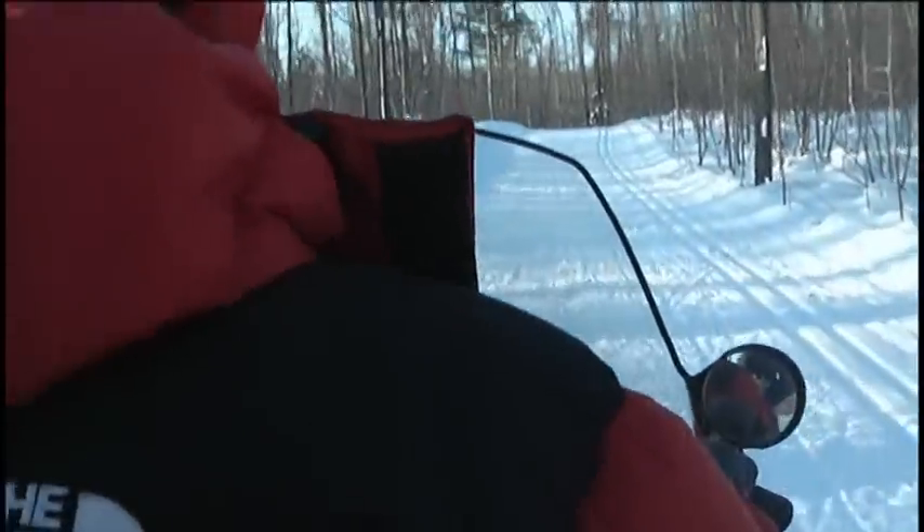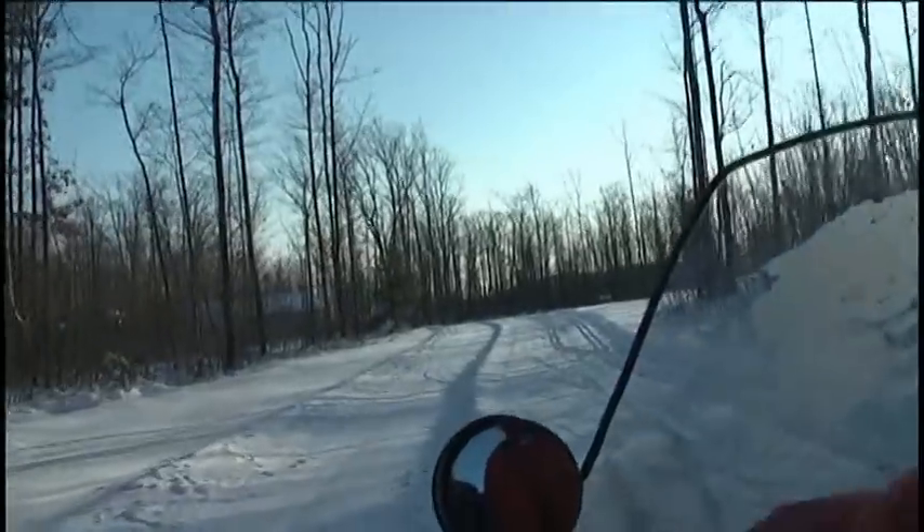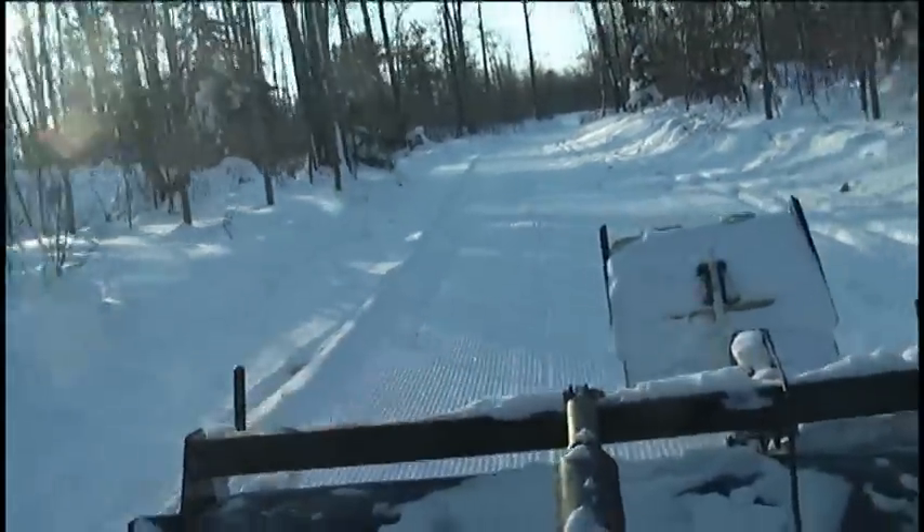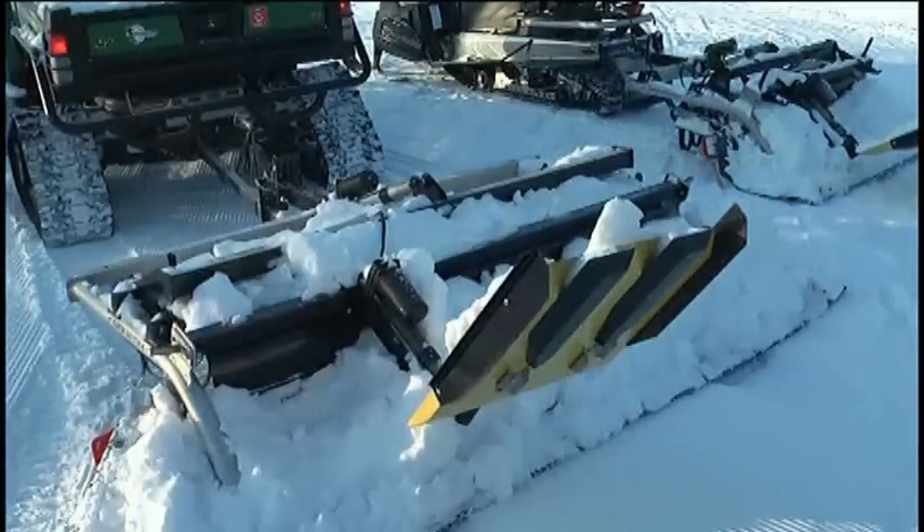The Nokamanon team took me for a ride to see how they prepare the trails. First, they roll the snow to pack it down. Next, they take the groomer attached with a trail setter to add the ridges to make skiing easier for guests.